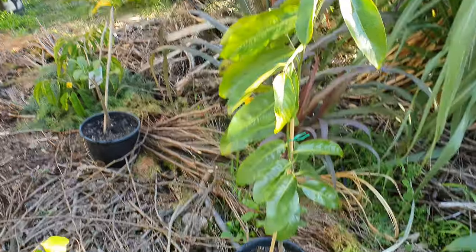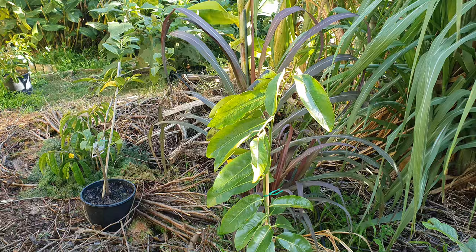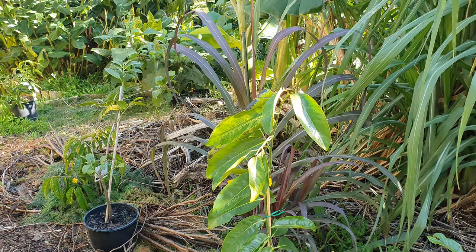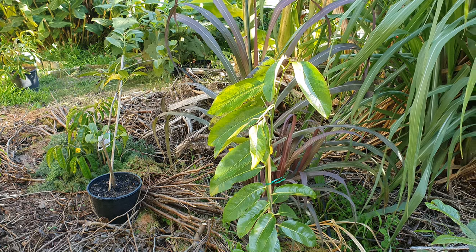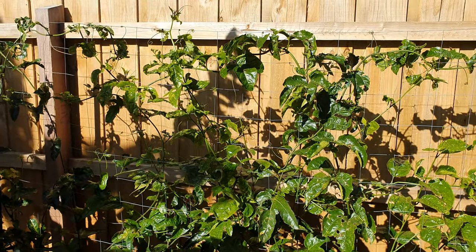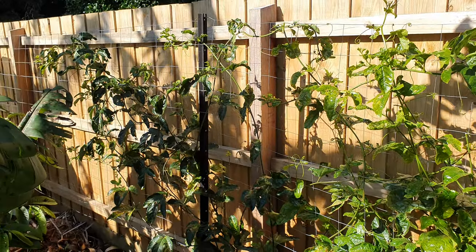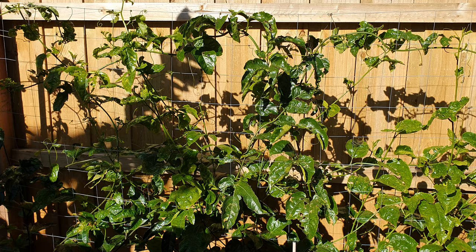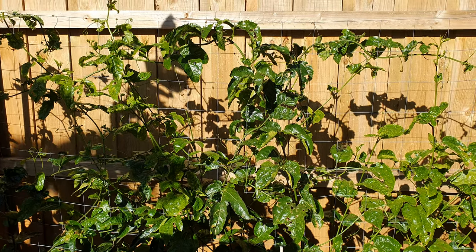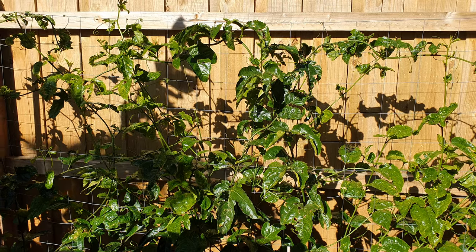Two black sapotes I also purchased recently back in March - I'm leaving those out in pots, and they should be fine. The passion fruits - two of them seem to be fine. This one here, the Sweetheart, which is a tropical variety, has been chewed up by some critter.